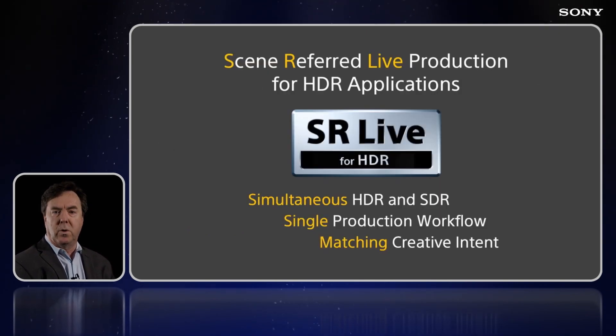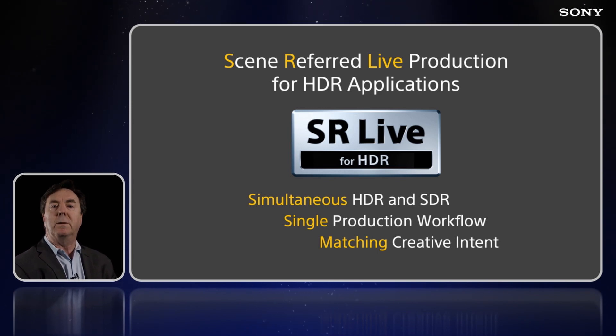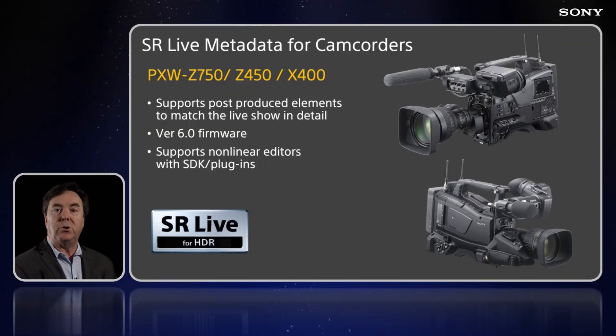Sony's SR-Live workflow enables producers to create HDR and SDR programs simultaneously through a single production unit. SR-Live metadata captures Sony camera settings, enabling the SDR production to match the creative intent as established by the camera shader. In May, Sony's shoulder camcorders will also offer SR-Live metadata. Thanks to new firmware, the metadata will work with third-party non-linear editing platforms for further efficiencies in post.